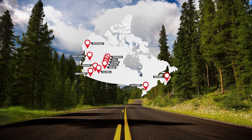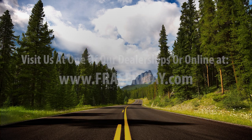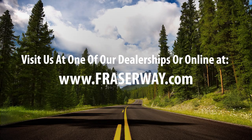With 13 dealerships East to West across Canada, Fraser Way RV is your place for everything RV with sales, parts, service, and rentals. Come visit us online or at one of our dealerships across Canada.